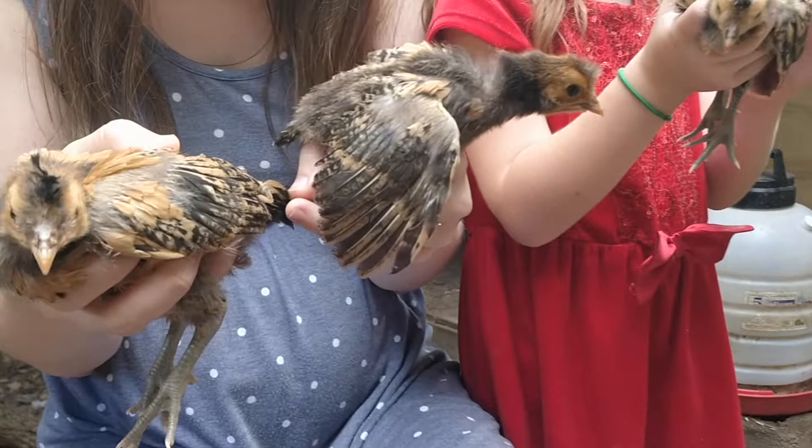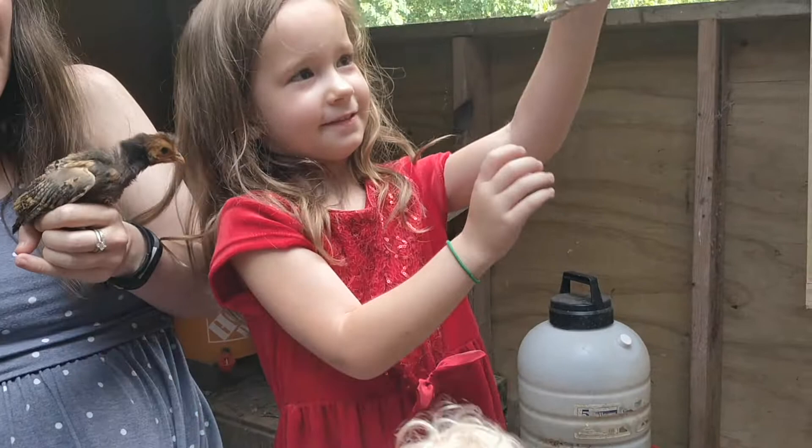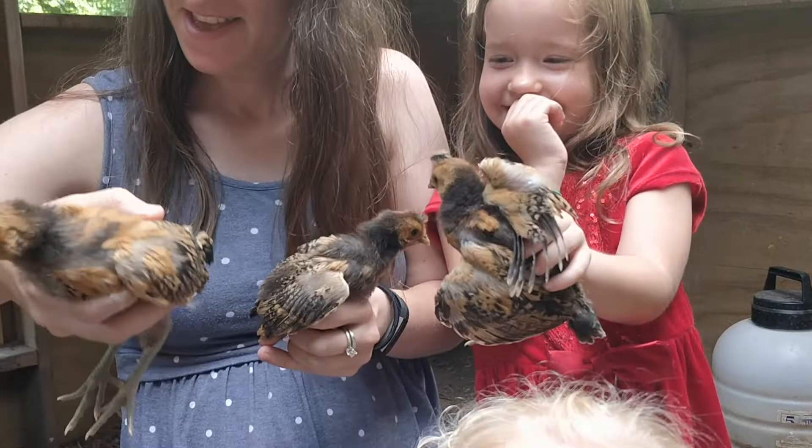Here we are with the Appenzeller Spitzhabens and they are two weeks old. They're pretty birds — you gotta be careful with them. A very hearty bird, a very fun bird. Exotic breed, if you're into that kind of thing. We're having lots of fun learning about all these different breeds, so if you're watching our channel, maybe you like it too.